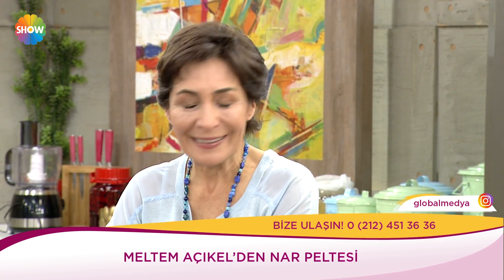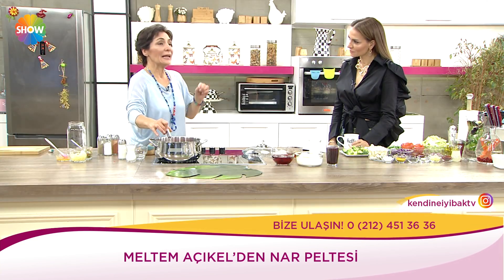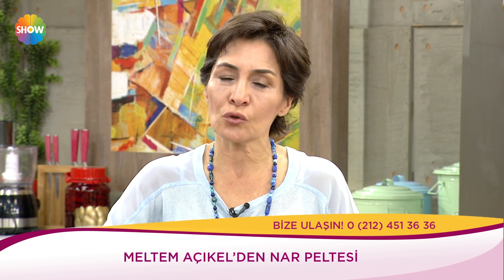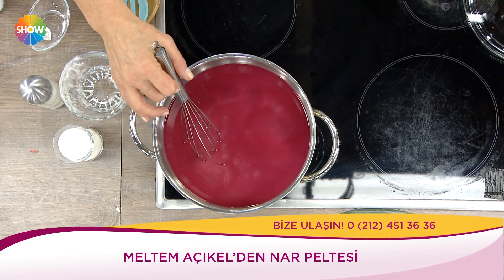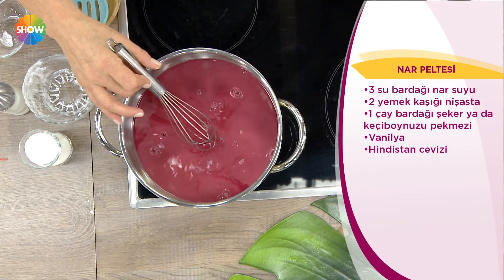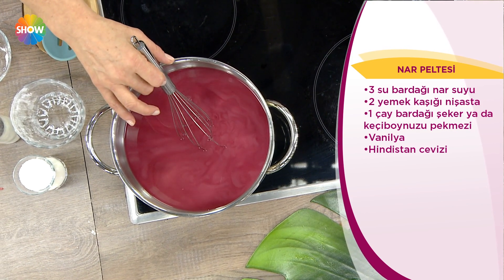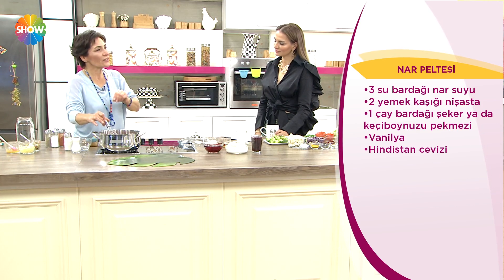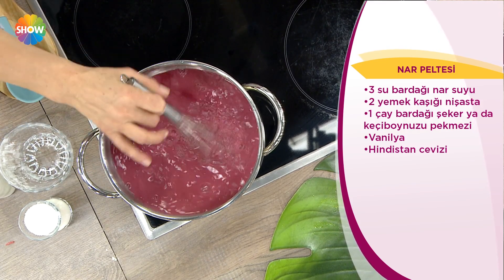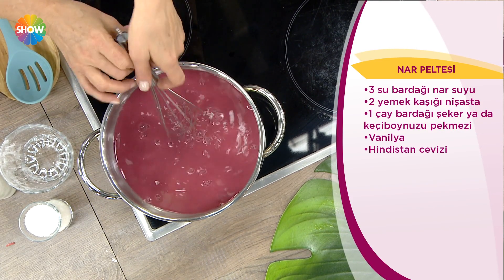Muhallebi pişiriyorum evde, onun üstüne bu pelteyi pişirip incecik döküyorum. Hem pes pembe güzel bir görüntüsü oluyor. Kek yapıyorum kekin üstüne gezdiriyorum. Bunu sadece kuplara koyacağınız bir pelte olarak düşünmeyin — aynı zamanda sos diye düşünün. Dondurmanın veya elmalı tartın üstüne de koyabilirsiniz.